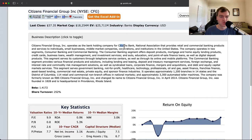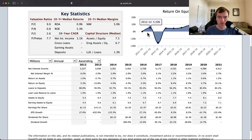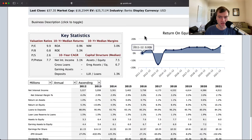Citizens Financial Group is a bank holding company for Citizens Bank, which you may have heard of. It provides retail and commercial banking products to individuals, small businesses, and middle market consumers. Banks are pretty standard in a lot of parts — there are differences, but the business description alone doesn't tell you too much.